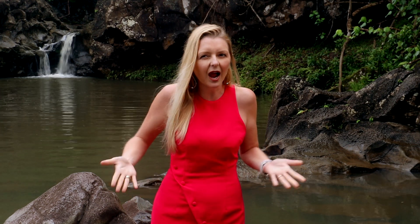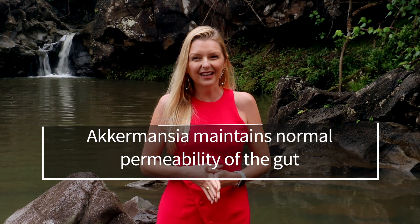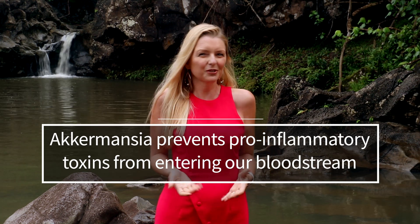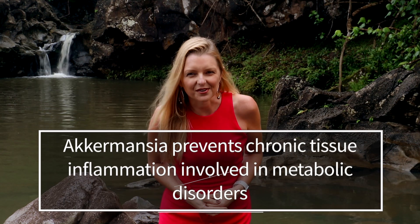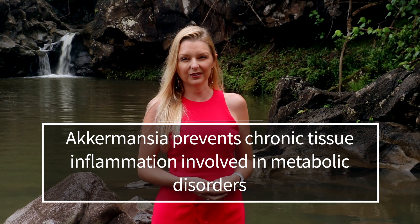So at the end of the day, what can Akkermansia mucinophila do and why would we want to optimize levels of it in our microbiota? First, it maintains normal permeability of the gut. Second, it prevents pro-inflammatory toxins from entering our bloodstream. Third, it prevents chronic tissue inflammation involved in metabolic disorders. It makes sense then that some scientists are calling it the gatekeeper bacteria — it seems to protect our gut from all sorts of badness.